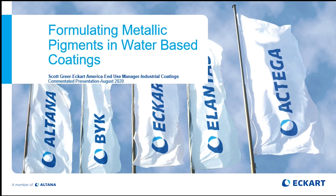My name is Scott Greer and I am the End Use Manager for Industrial Coatings for Eckerd America. One of the many questions that we receive are from formulators wanting to use aluminum pigments in water-based coating systems. This is very achievable with some considerations.